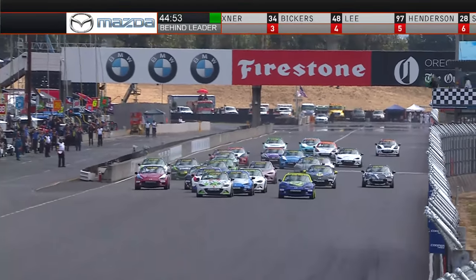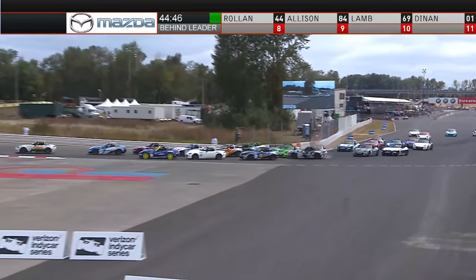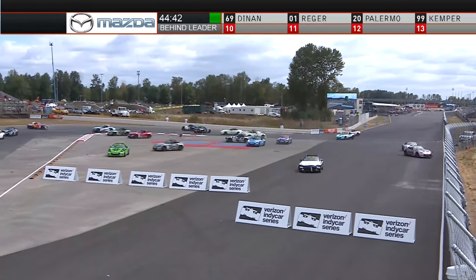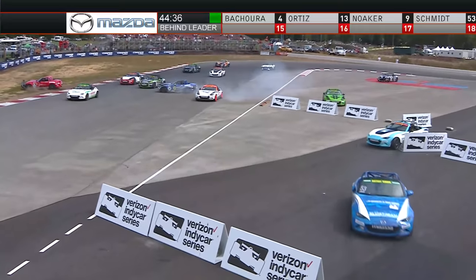Are they starting to fan out five or six wide? The question is, who is going to get to turn one first and who is going to keep it clean? A little bump up to the 77 of Oxner, and we've got cars spinning all over the place behind them at the exit of turn one. Four, five, six, seven cars still wrecking at the exit of turn number two.